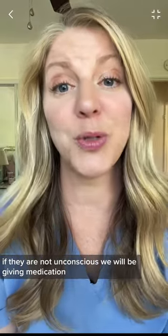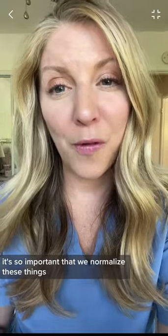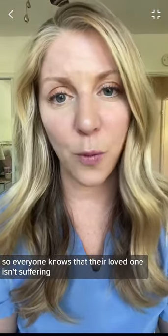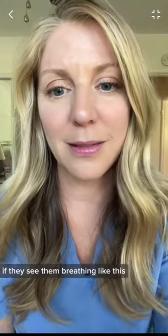If they are not unconscious, we'll be giving medication. It's so important that we normalize these things so everyone knows that their loved one isn't suffering if they see them breathing like this.